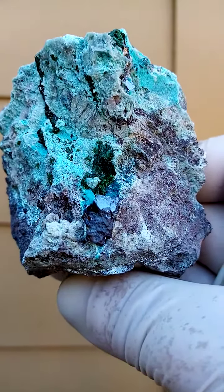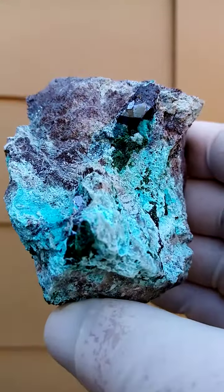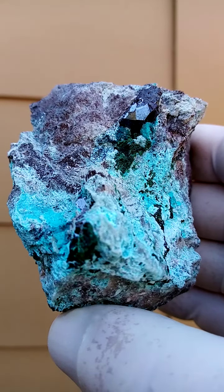That's the best way I can explain it at the moment. And this is all from the Mashamba West Mine, Katanga Copper Crescent in the Congo.